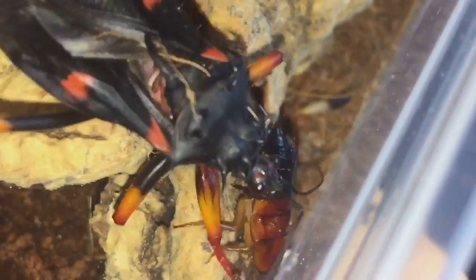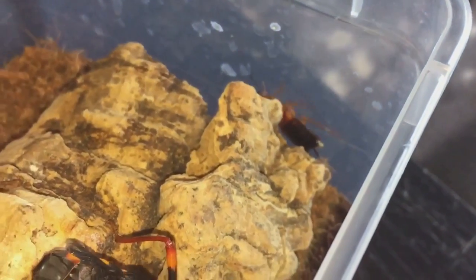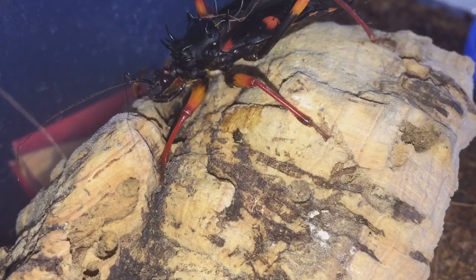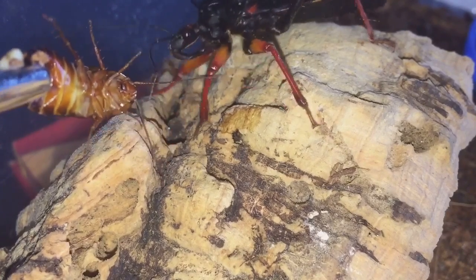The roach is trying to get away and it actually has got away, so I'll just pick up the roach and give it back to the assassin bug. Everyone, second time lucky — let's see if it'll take it again.